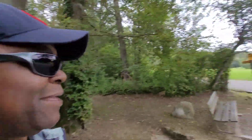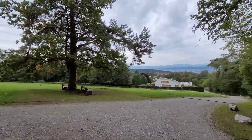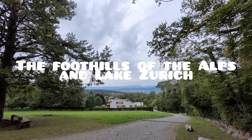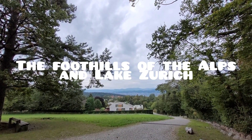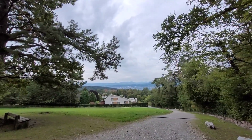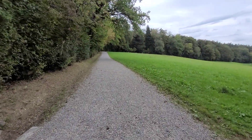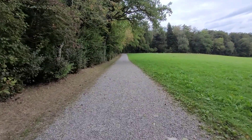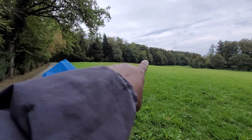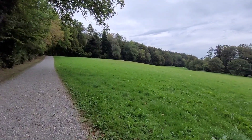Hi, everyone. I thought you might want to see that. We're going to head along that ridge there and then go directly into the forest.